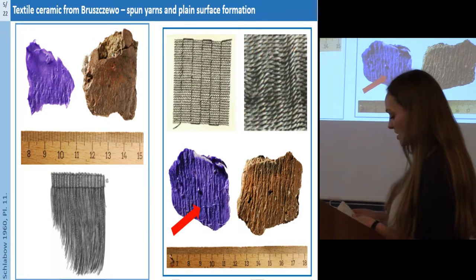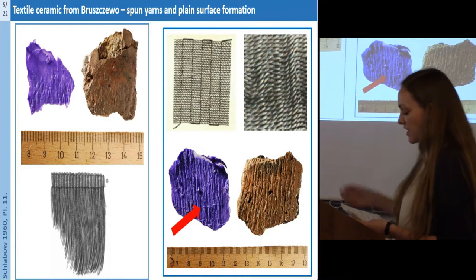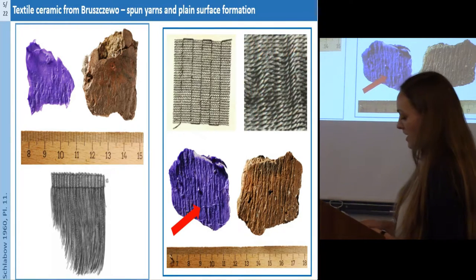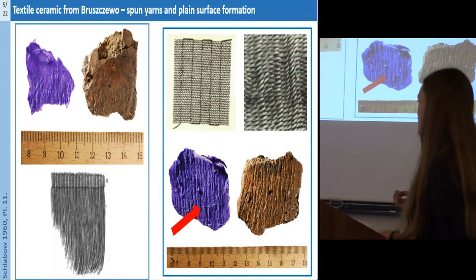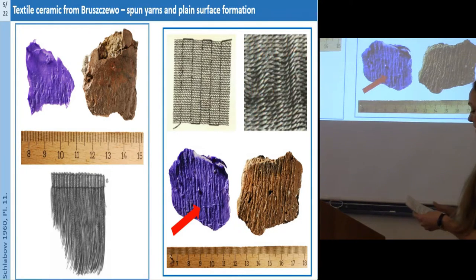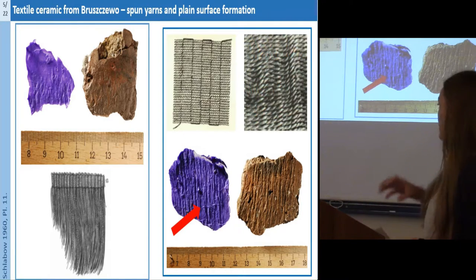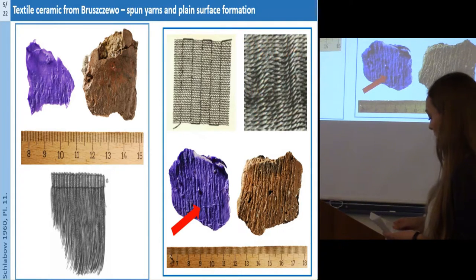A second type of imprint shows just spun yarns, so maybe they are made by such fringes. We also have detectable blind surface formations — there are twisted threads in a parallel structure, but now we can also see a rough thread.